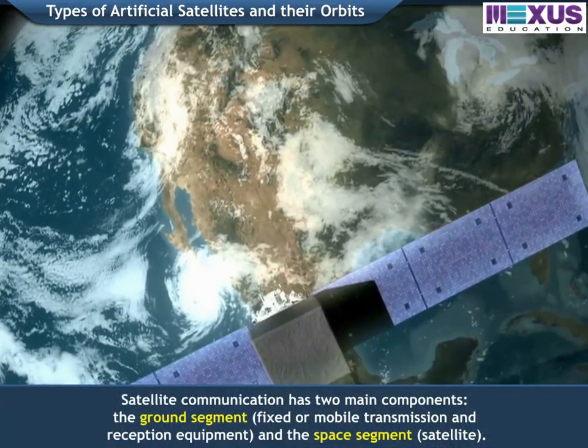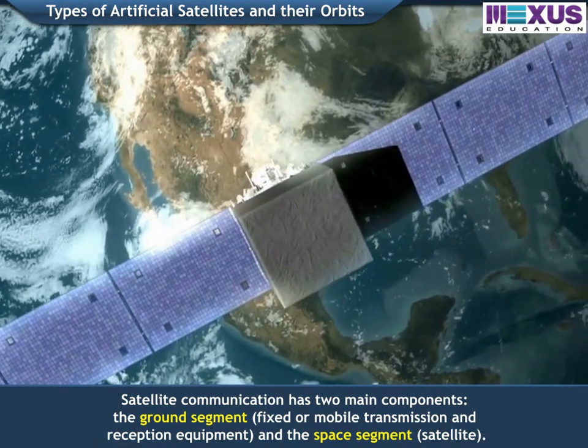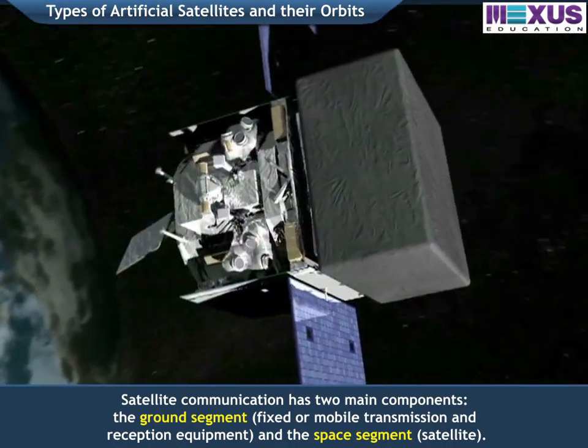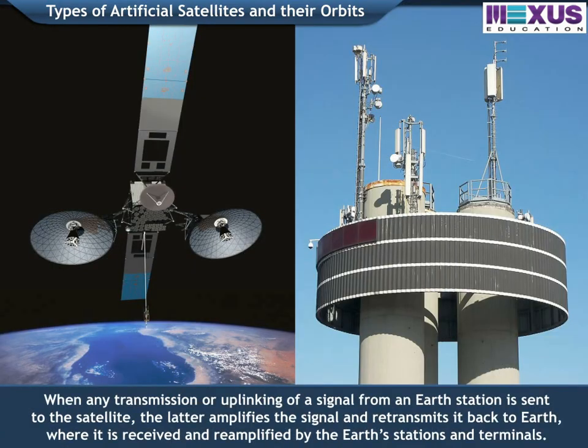Satellite communication has two main components. When any transmission or uplinking of a signal from an Earth station is sent to the satellite, the latter amplifies the signal and re-transmits it back to Earth, where it is received and re-amplified by Earth stations and terminals.